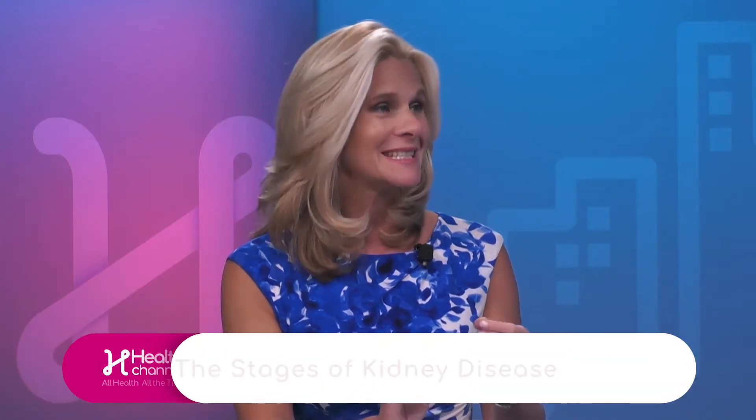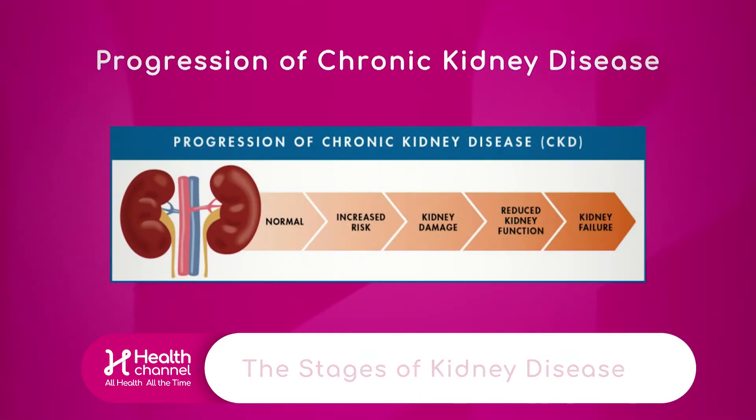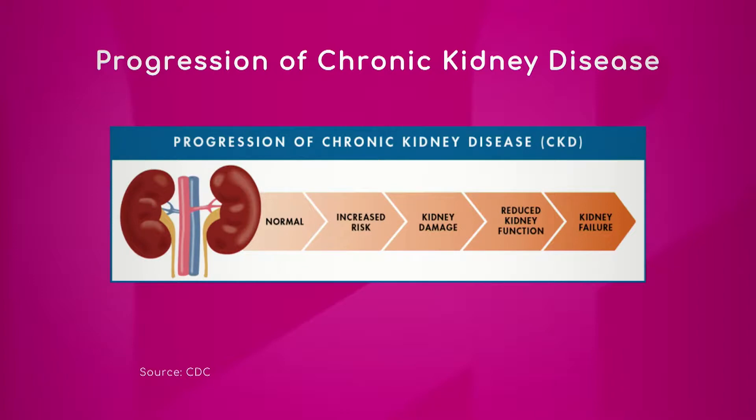We also want to talk about the stages of kidney disease. You referred to them a little bit earlier but now we're going to get more specific because we actually have a visual to help with that. So if you could tell us, doctor, what are these stages — if you could define those for us.